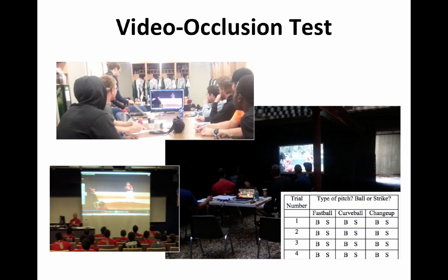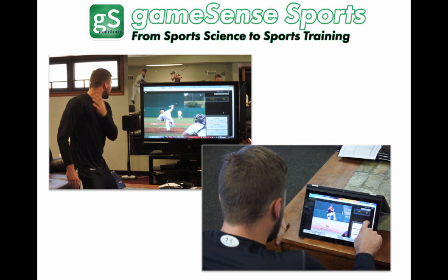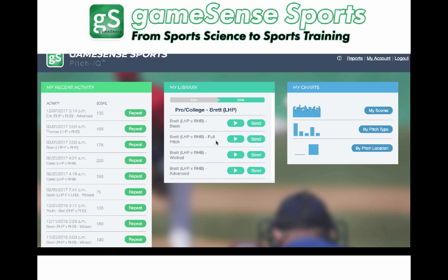That's a Single-A locker room at the top, IMG Academy at the lower left, the basement at Orleans and the Cape Cod League on the right. We tested a lot of ball players to try and come up with a normed way of measuring this skill. When the pros get a response from that, it looks like a lot of data. What you're really looking for is a pitch recognition score where something around 300 is pretty good. What we're most interested in, though, is how do you turn that science into a training approach? And that's by taking the video occlusion and putting it on the desktop, the larger monitor, or even the phone. So this is the GameSense app.